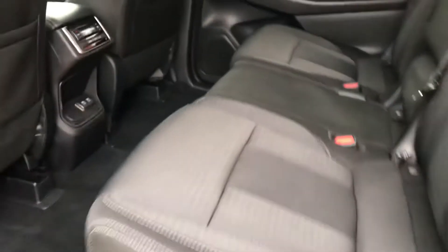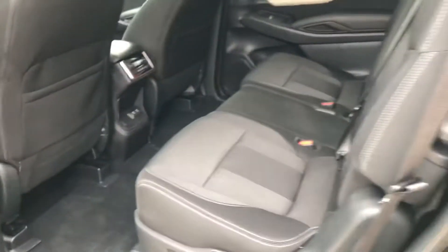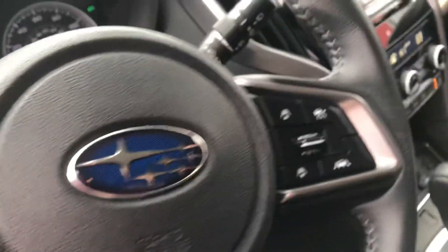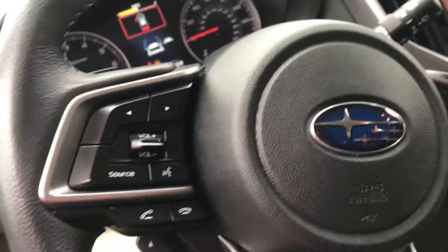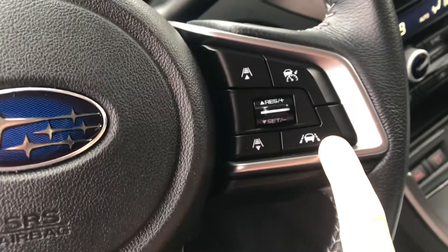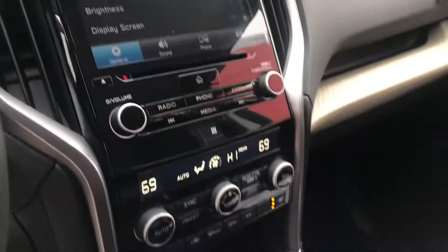It does have the climate control in here as well as your USB ports in the back. Coming around the front, the two-tone look on the door, all your power windows and locks, blind spot detection, adaptive cruise control — similar features that you're used to in the Outback would carry over into the Ascent, except it does have that lane centering setting. That's that little guy right there. Then your touchscreen display as well and your dual climate control heated seats, and X mode.